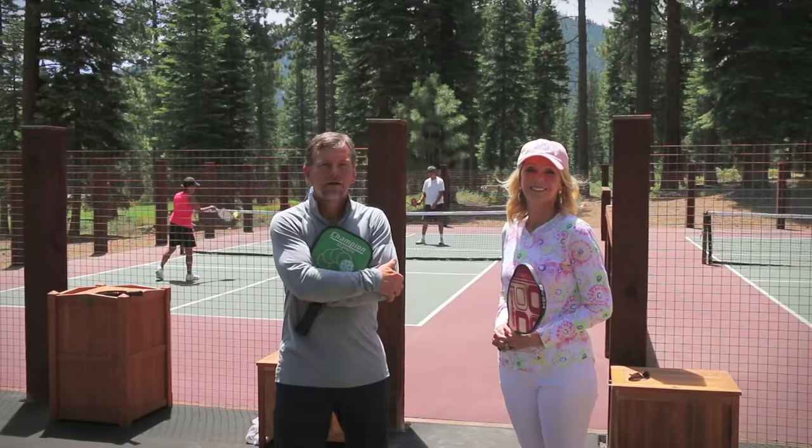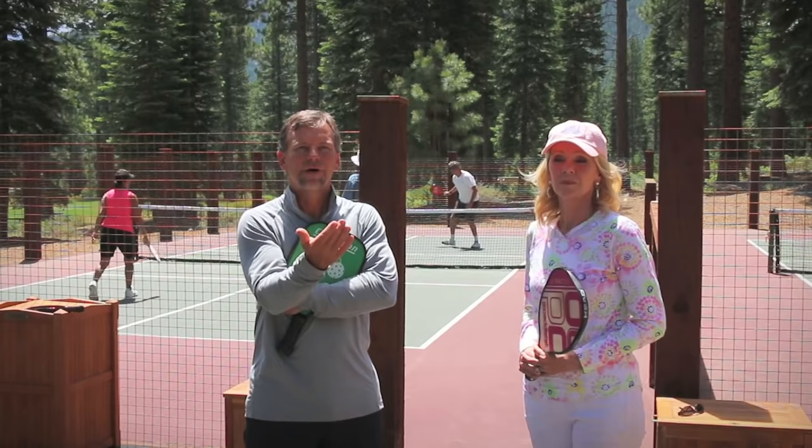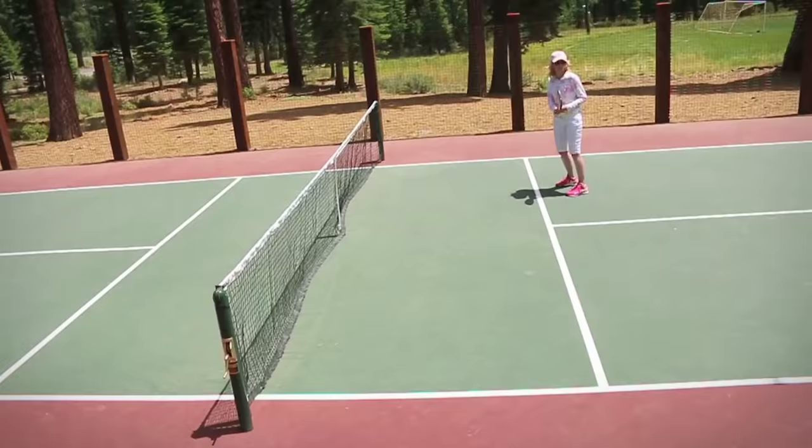Unlike tennis, in pickleball there is no serve and volley. You must serve the ball, it will bounce to the returner, and then it must come back and bounce again before you can take the net. You still can't volley in the kitchen, but at that point you can take the net and volley like you would in tennis.